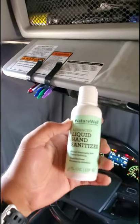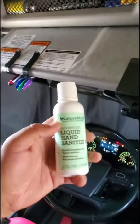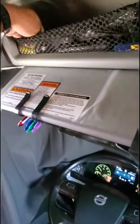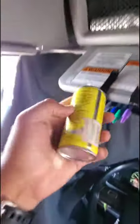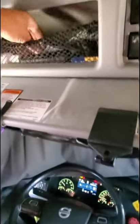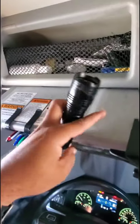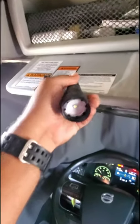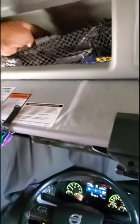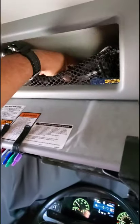Up here I have hand sanitizer — please wash your hands. Another hand sanitizer which is crappy — it feels like water. Don't get liquid hand sanitizer, people. This is air freshener — Black Ice, love Black Ice. I've got my flashlight here, which is extremely awesome.